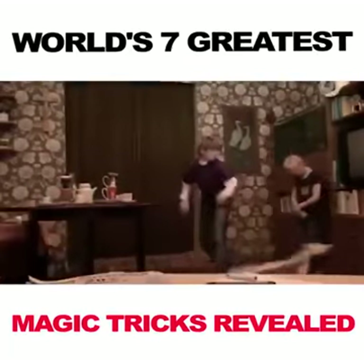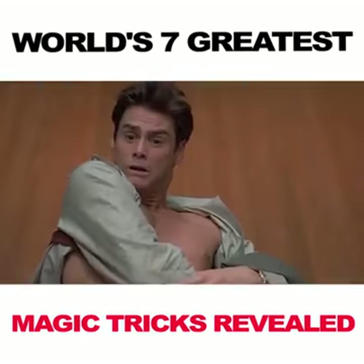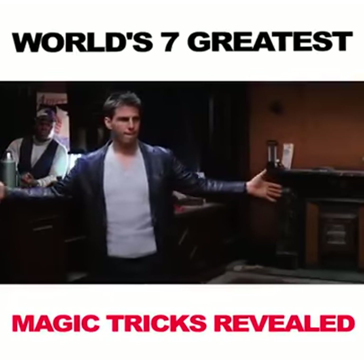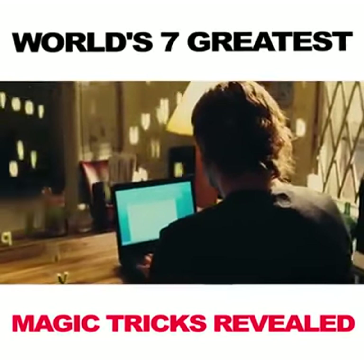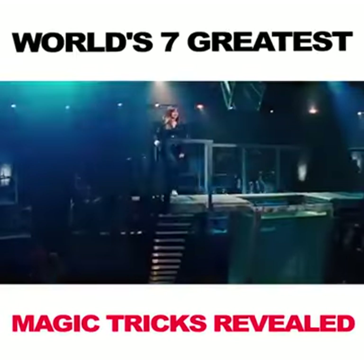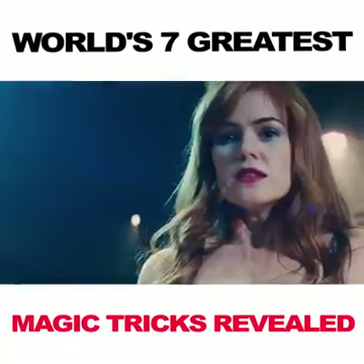Hi everyone! You've probably seen at least one magic trick, and perhaps you didn't figure out the secret behind it. Simple tricks of street or card magicians are easy to figure out just by searching on the internet and looking at some tutorial videos. But today, we're going to uncover the secrets of some of the most popular tricks, which stayed unsolved for years. Are you ready for some magic? Here are 7 famous magic tricks revealed.